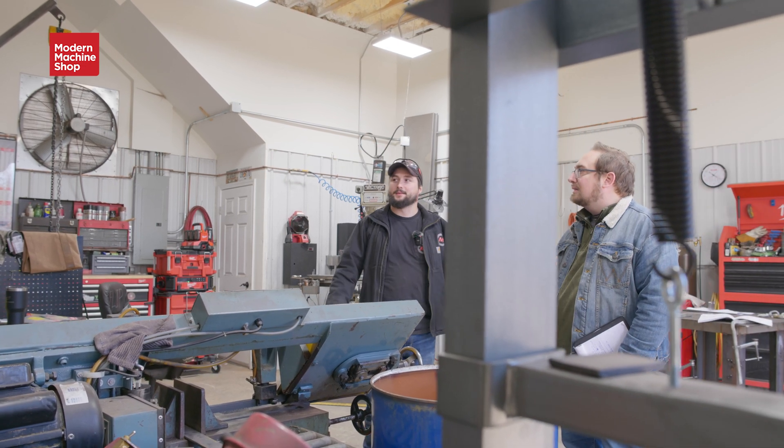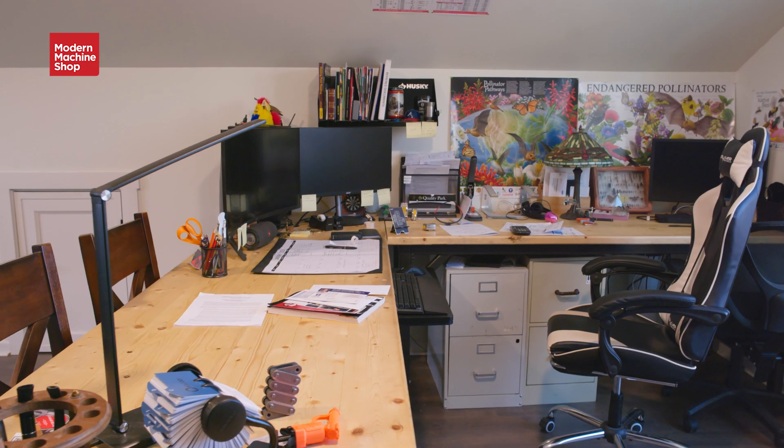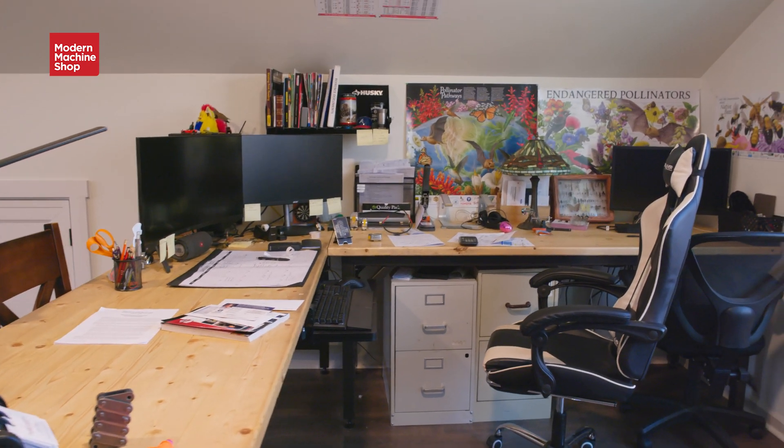Running a one-man shop, Montalvo has to be a skilled designer, programmer, engineer, machinist, and welder. Let's see how he does it.